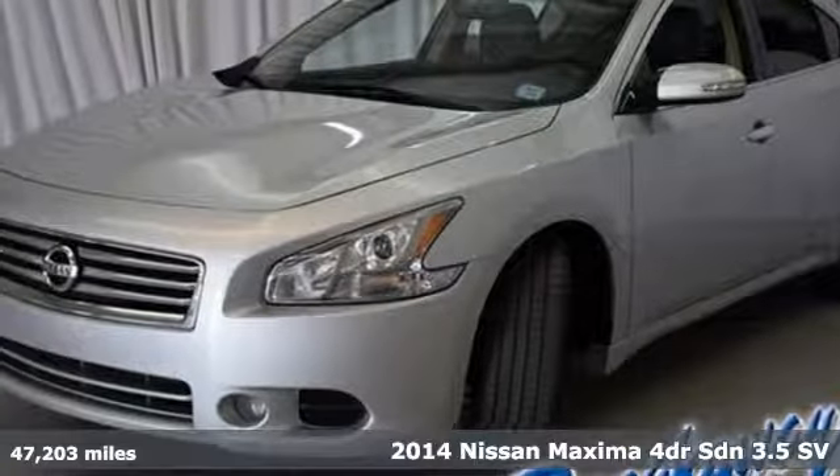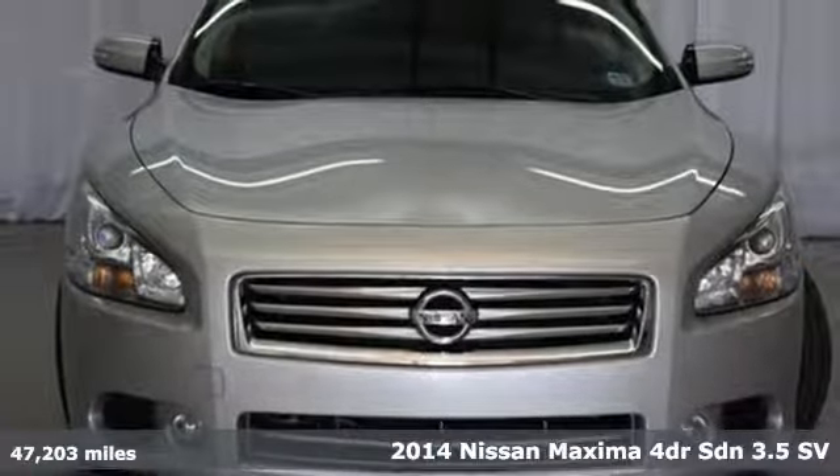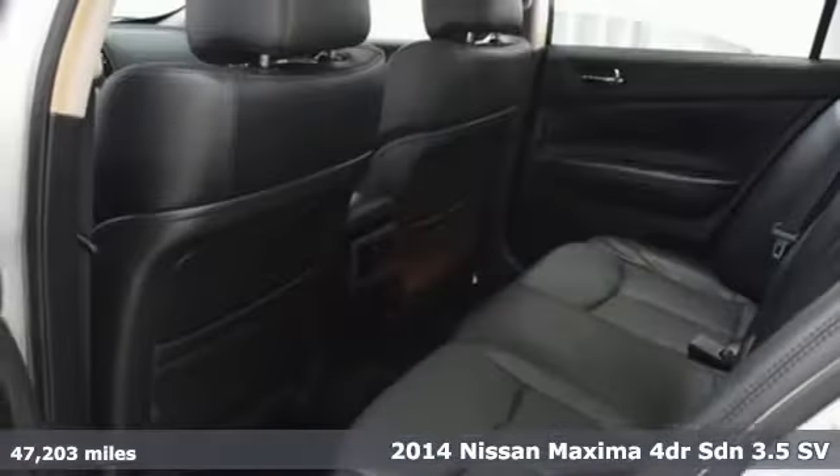It's a 2014 Nissan Maxima. This Maxima offers maximum power and speed wrapped up in a luxury sedan.